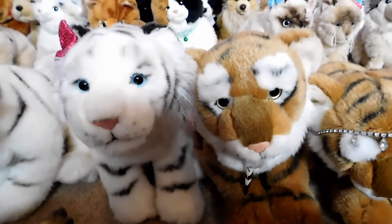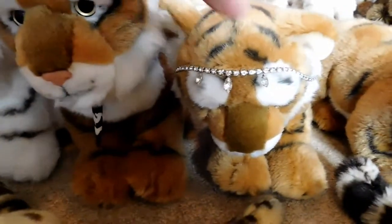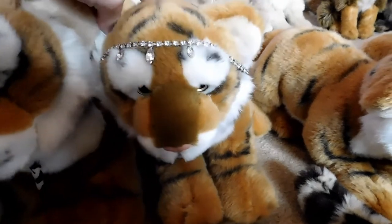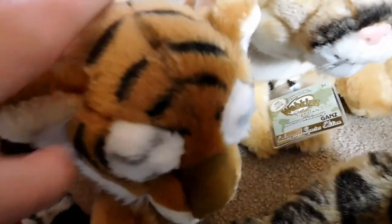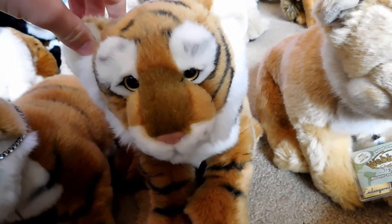This is Ben, the Webkinz Signature Endangered Bengal Tiger, and he belongs to Webkinz 7. This is Satra, the Webkinz Signature Endangered Bengal Tiger, and she belongs to Webkinz 7. This is Tiberius, the Webkinz Signature Endangered Bengal Tiger, and he belongs to Webkinz 7.